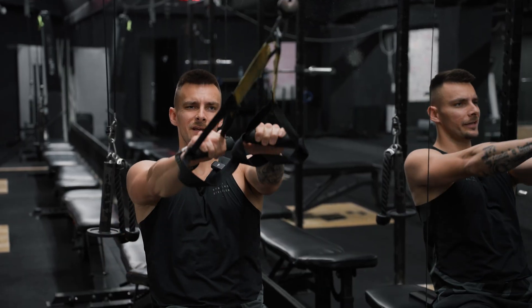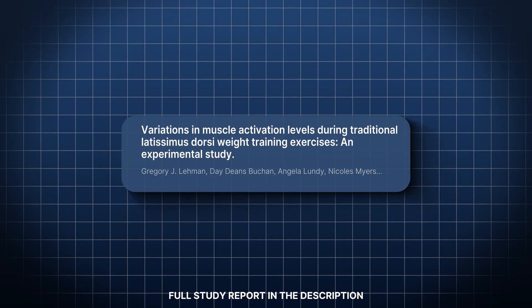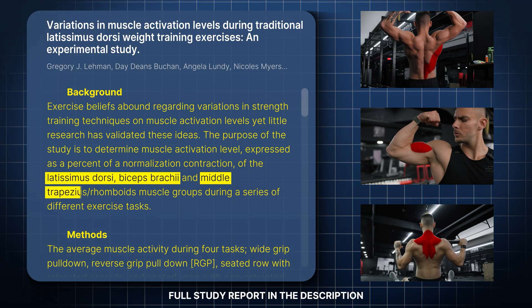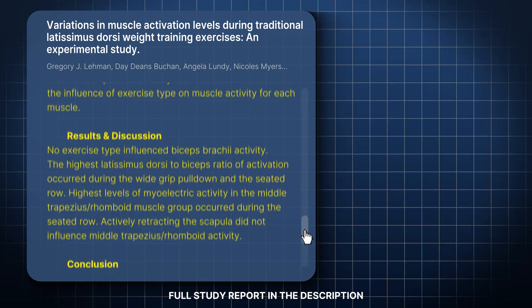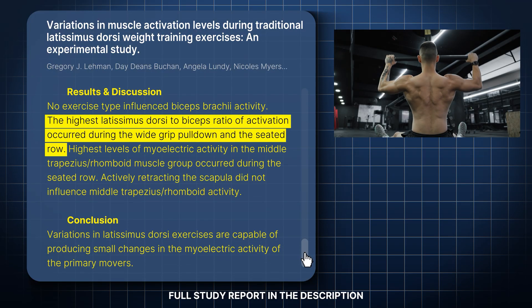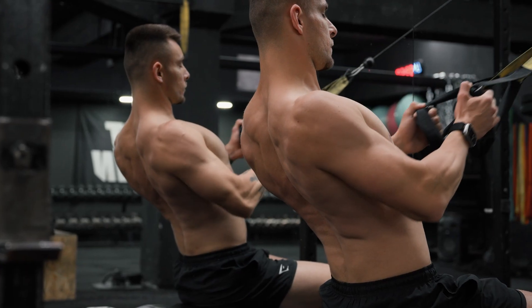Let's look at another study that showed latissimus dorsi activation during various back exercises. The purpose of this study was to determine muscle activation levels of the lat, biceps brachii, and the rhomboids and traps while doing different exercises. No exercise type influenced the activity of the biceps brachii. The highest latissimus dorsi activation was present during the wide lat grip pulldown and also during the seated rows. The highest level of activation of the rhomboids and traps was present during the seated rows. One interesting finding is that actively retracting your scapula did not influence the activity of the middle traps or the rhomboids.